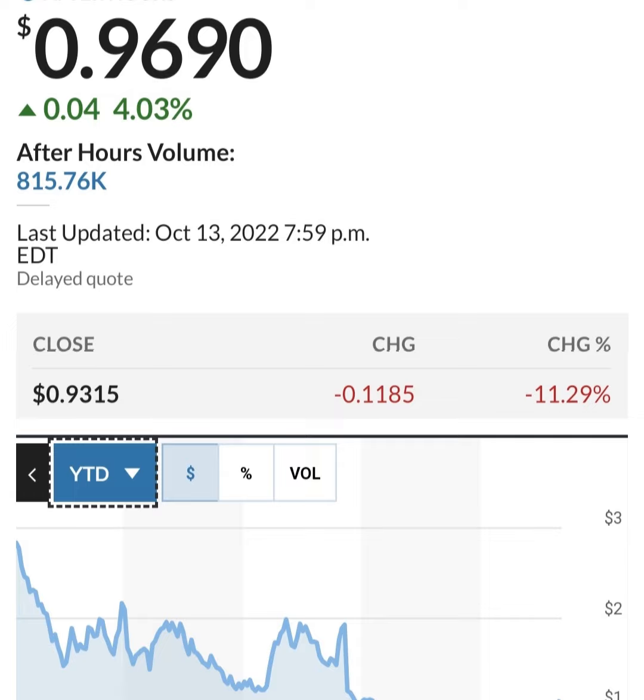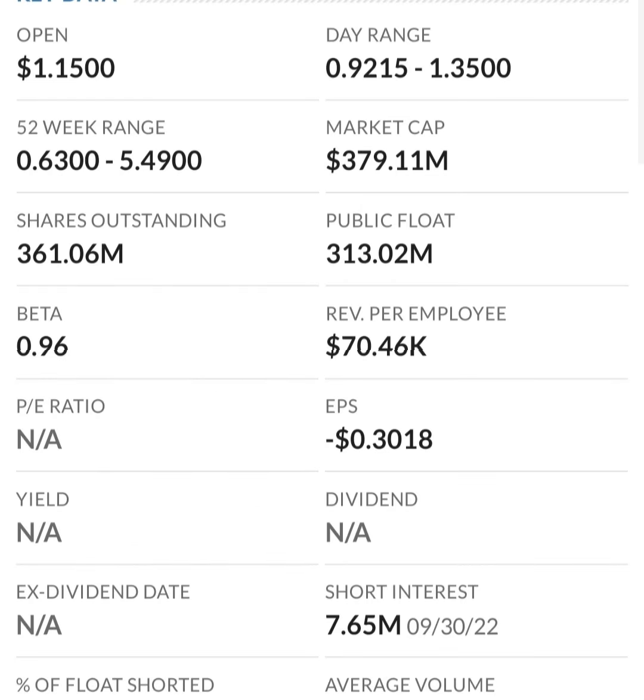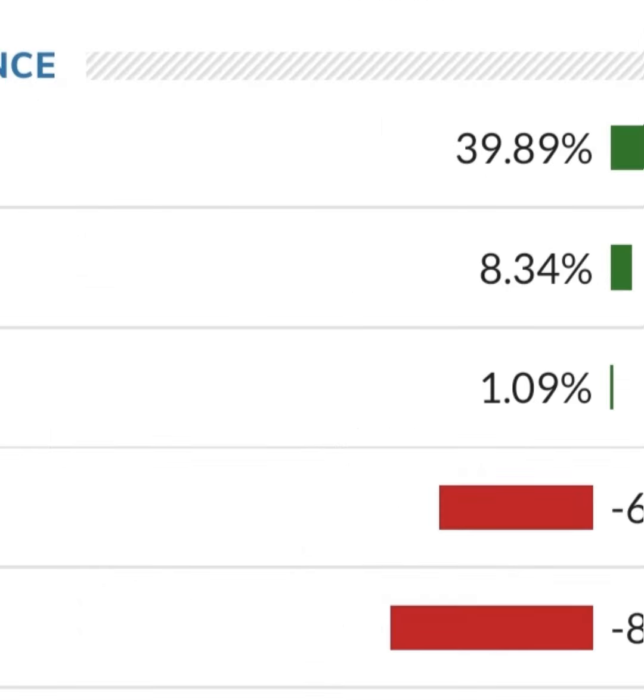Looking at the financials: revenue growth is good, cost of sales and gross profit look pretty good compared to prior years, and operating expenses look pretty good. But when we get to net income, they have a negative net income — they are taking a loss. Their operating expenses are massively high in comparison to their revenue. Revenue growth looks okay year to year, but their expenses are about 12 to 13 times their revenue, which is not good at all.